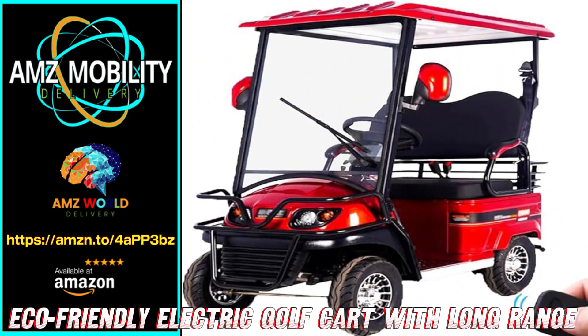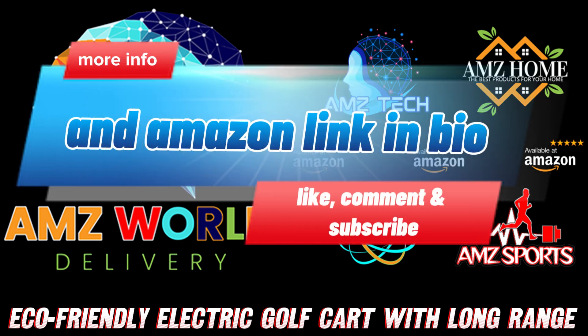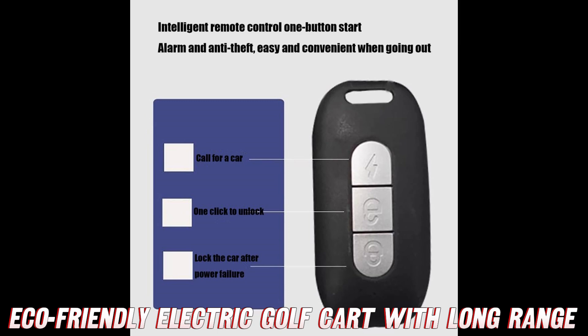What's up my friends? Today we're checking out something seriously cool - a two-seat electric cruiser that's like a souped-up golf cart meets go-cart for the streets. But first, let me briefly mention you'll want to peep the video description for the Amazon link to get this baby at a stellar discount. The deals they have right now are insane.